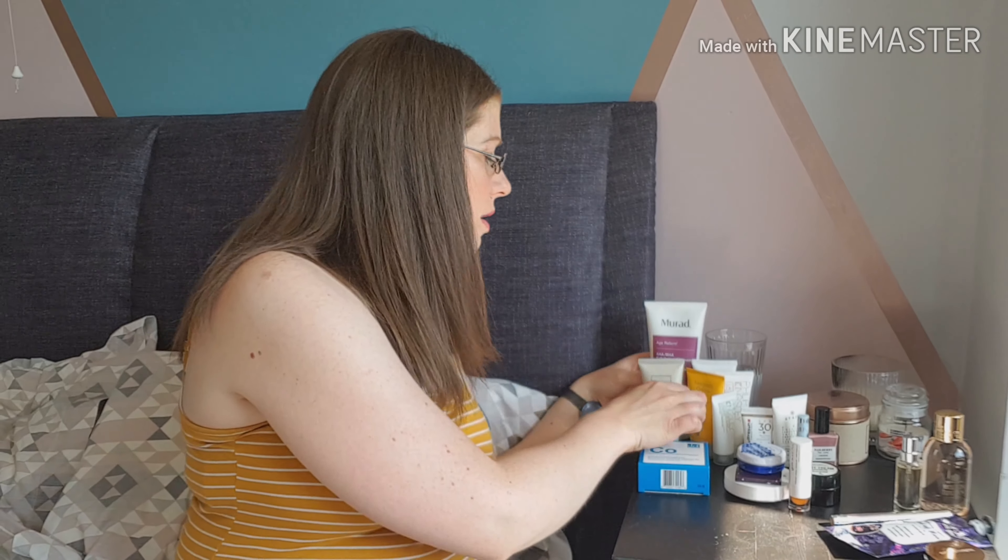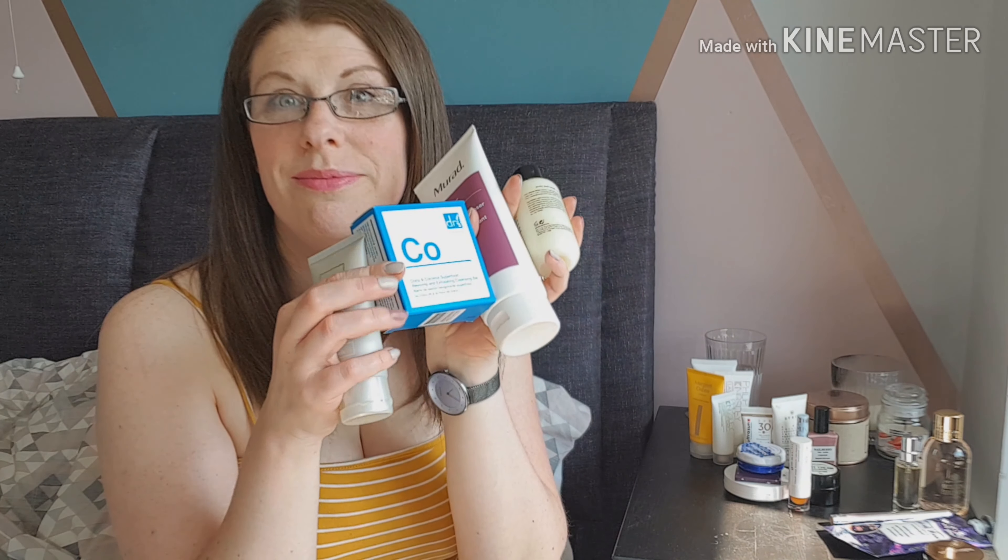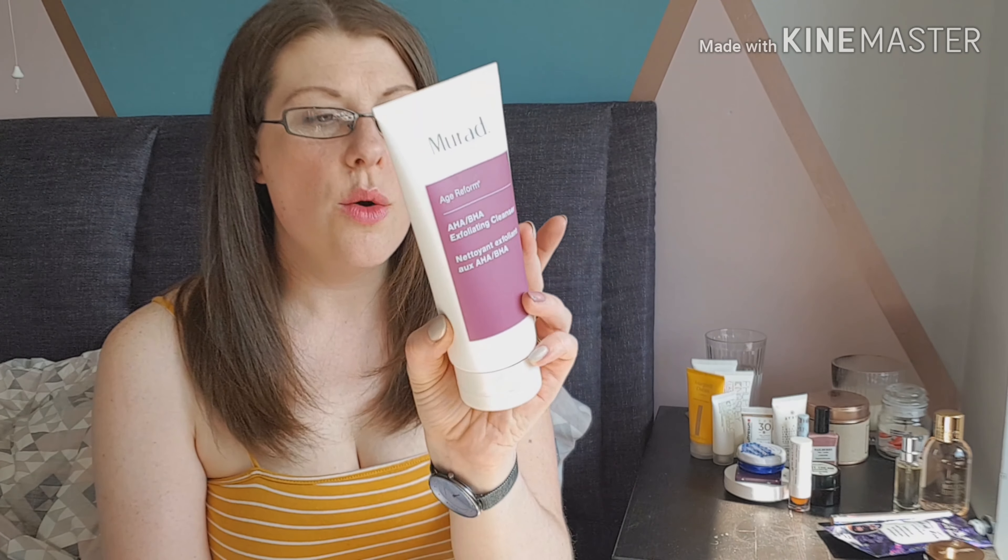I'm going to move on to cleansers because I've got four cleansers between my beauty boxes this month. I had the Doctor Botanicals Cocoa Coconut Superfood Reviving and Exfoliating Cleansing Bar in the January Birchbox, then I picked up the Carnaby & Cross Gemotherapy Amino Acids Facial Cleanser in my Latest In Beauty box. Latest In Beauty also had their Hall of Fame product which was the Mirad Exfoliating Cleanser, and then in my Tilly Box I also got the Philosophy Purity 3-in-1 Facial Cleanser.